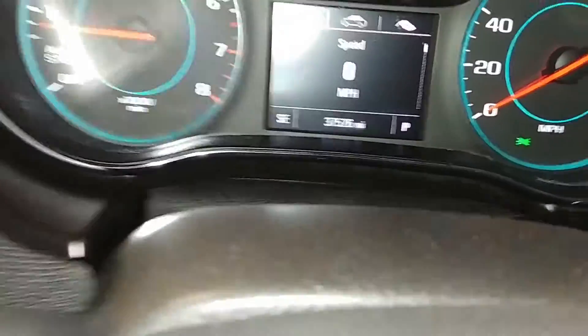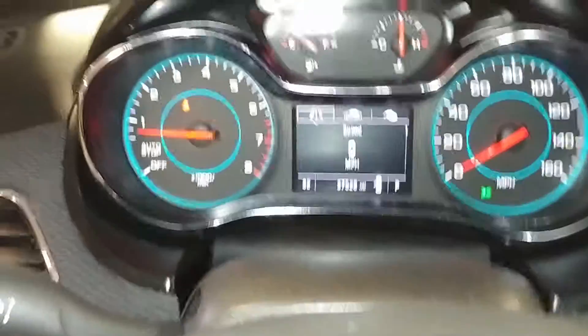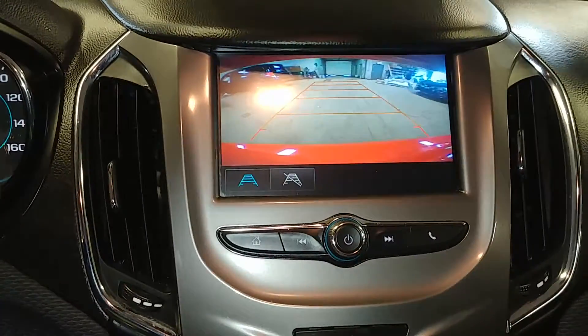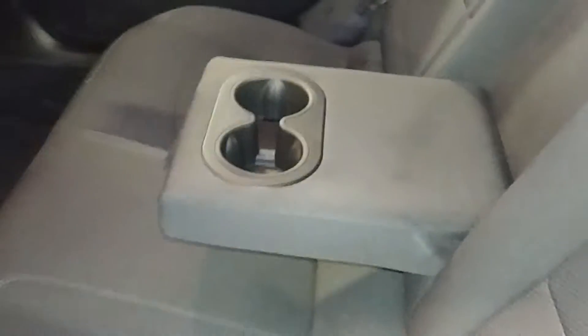Here's what your instrument cluster looks like — you see no lights on or any issues. Mileage of 37,526. Backup camera — boom! That pretty much completes the tour. Keeping the car on, open up the trunk with the little button there. Rear passenger seat — looks pretty nice.